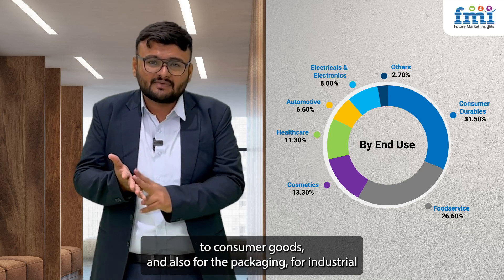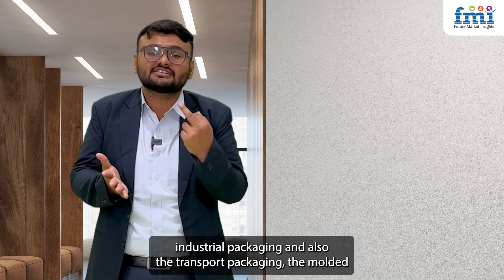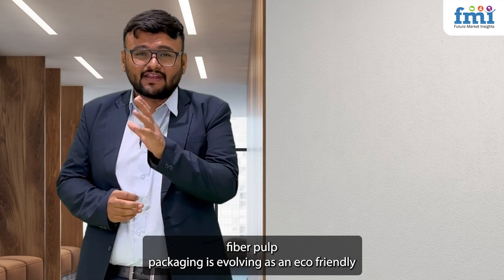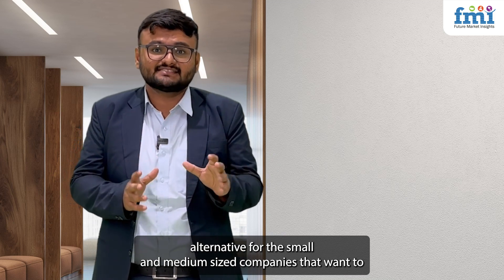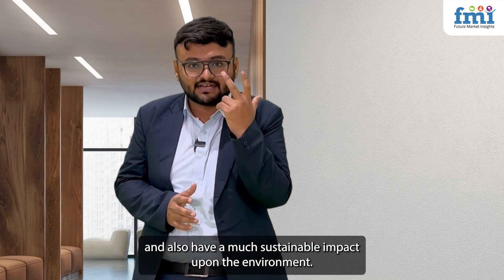Molded fiber pulp packaging is used for consumer goods, industrial packaging, and transport packaging. It is also evolving as an eco-friendly alternative for small and medium-sized companies that want to simultaneously reduce their costs and have a more sustainable impact upon the environment.